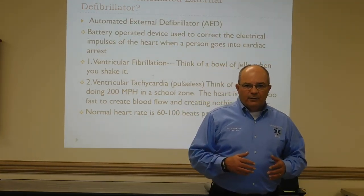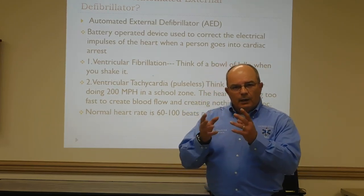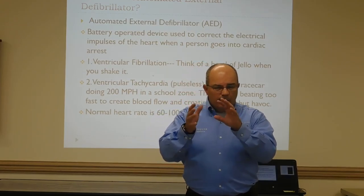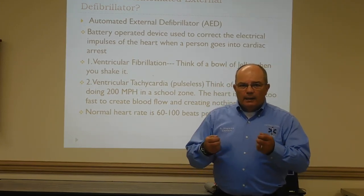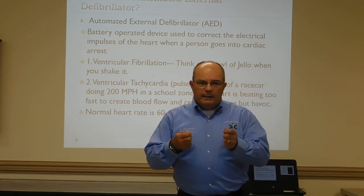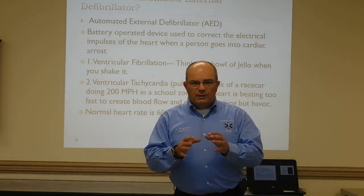The first rhythm is ventricular fibrillation. We look at it as where the heart withers — it's just in an erratic, seizure-type state, and the heart's fibrillating. Think of a bowl of jello: get a slice of jello, put it on a plate, and wiggle that plate. When that jello moves, that's fibrillation.